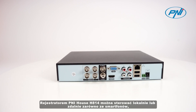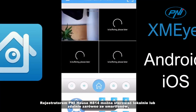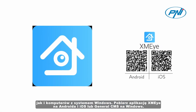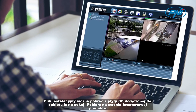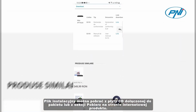The Pennyhouse H814 DVR can be controlled locally or remotely from both smartphones and Windows computers. Download the XMI application for Android and iOS, or General CMS for Windows. The installation file can be downloaded from the CD included in the package or from the download section of the product web page.